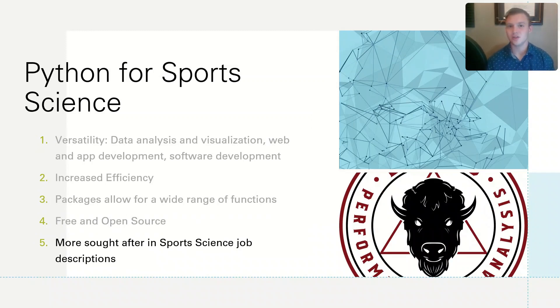The last reason why you should use Python for sports science is because it's more sought-after in sports science job descriptions. Because of its increased efficiency and versatility, it's likely that Python is the highest priority when compared to other coding languages such as R or even Excel.